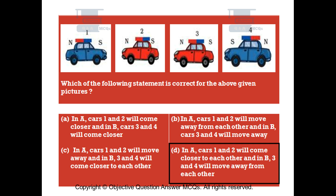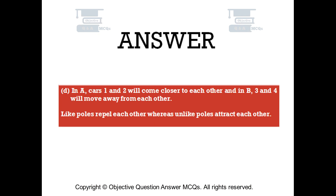The correct answer is Option D. In A, cars 1 and 2 will come closer to each other, and in B, cars 3 and 4 will move away from each other. Like poles repel each other, whereas unlike poles attract each other.